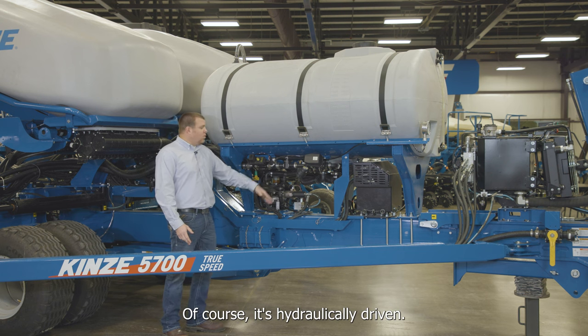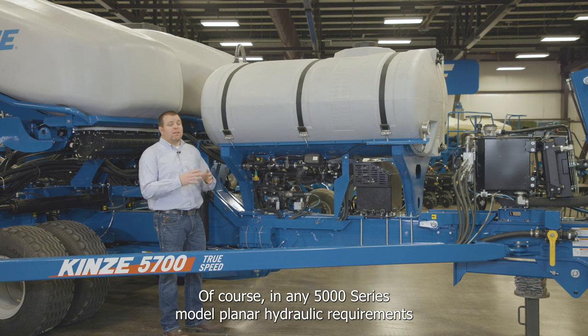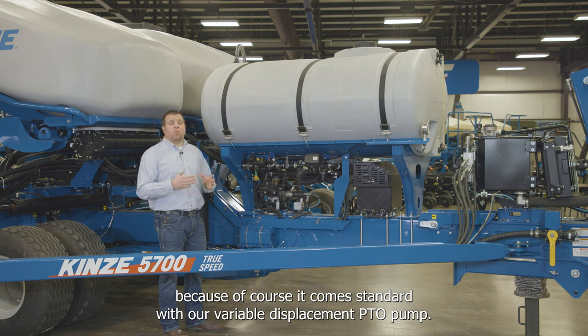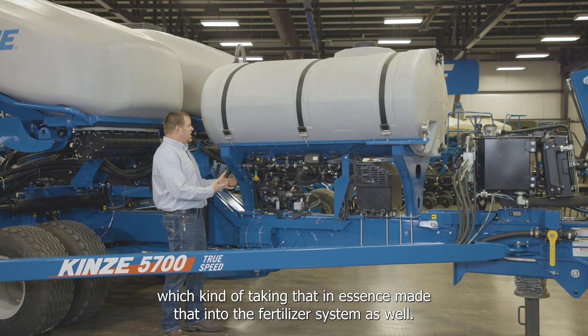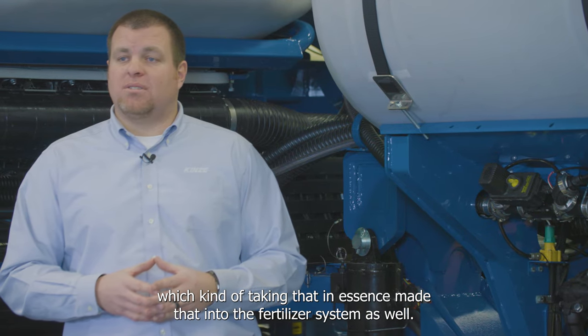The pump is hydraulically driven. On any 5000 series model planner, hydraulic requirements are not a concern because it comes standard with a variable displacement PTO pump. That variable displacement feature from the PTO pump side has essentially been carried over into the fertilizer system as well.